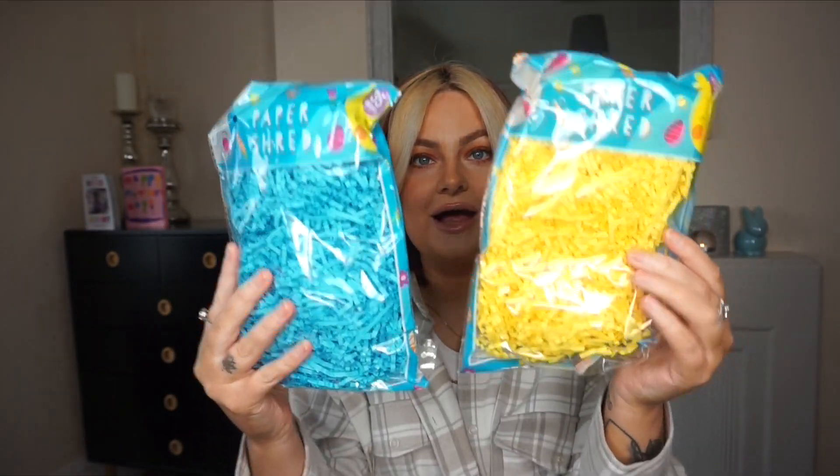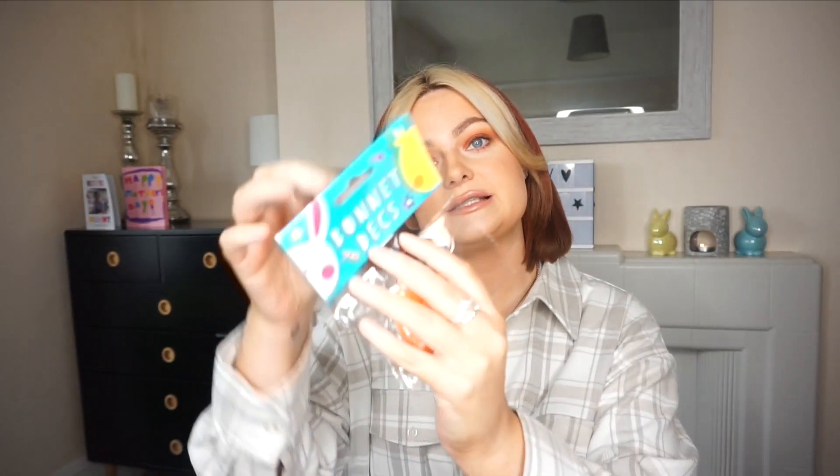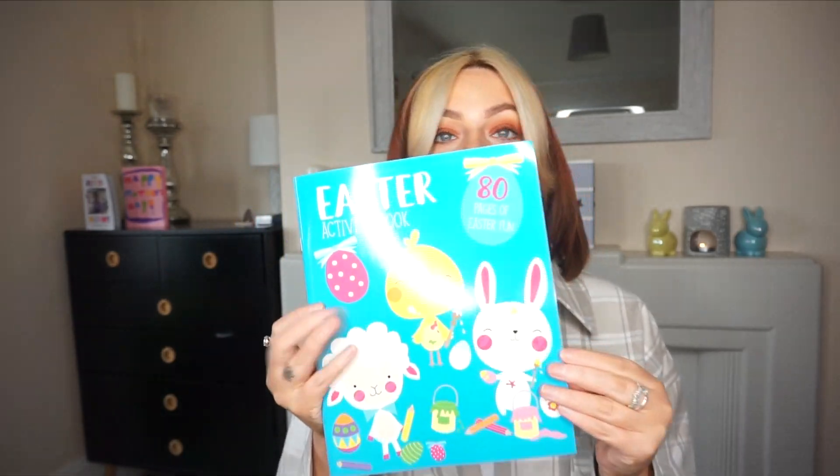Next I got some paper shred — a blue and a yellow — to go at the bottom of the basket. I also got some eggs for her to decorate. I also got bonnet decorations — they're little stickers where you peel off the back and stick them places. She can use them for the bonnet or whatever she likes.